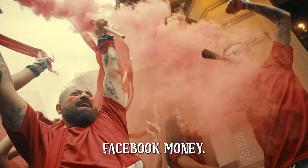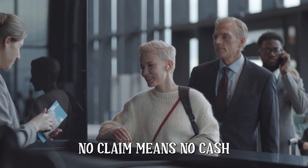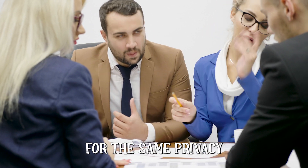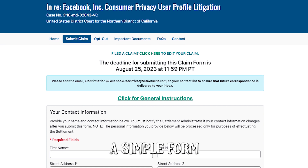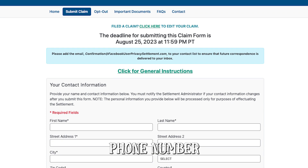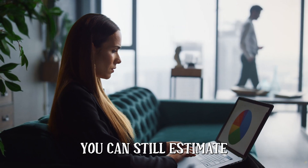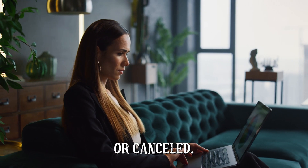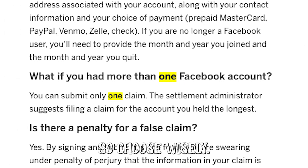To get your hands on some of that Facebook money, here's what you've got to do. First, you need to submit a claim — no claim means no cash. And just a heads up: if you do get some money, you can't sue Facebook again for the same privacy violation. To get started, head over to facebookuserprivacysettlement.com and fill out a simple form with your email address, phone number, and your username or user ID to confirm your account. If your account is inactive now, you can still estimate when it was active by checking old emails for when you signed up or canceled. If you had multiple Facebook accounts, you can only file a claim for one of them, so choose wisely.